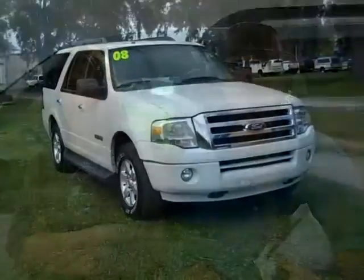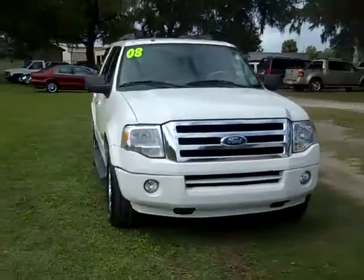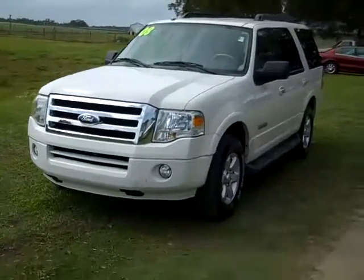Jen's going to give you a closer look at this right now. Hi there, it's Jen again with a 2008 Ford Expedition XLT. I'd also like to let you know that you can view our entire inventory online 24-7 by visiting SantafeFord.com.